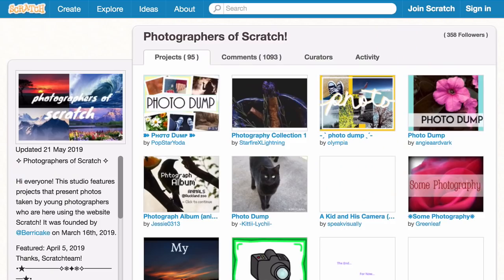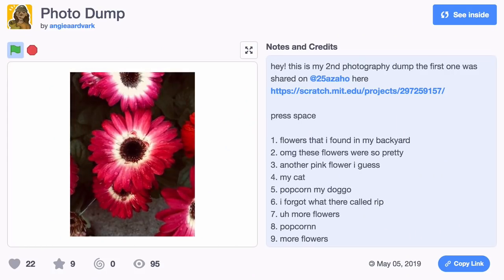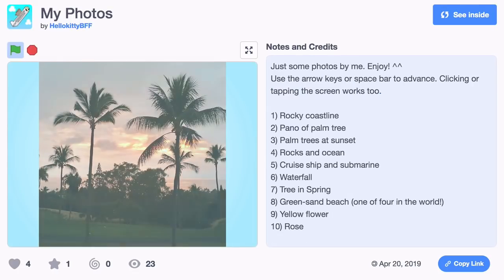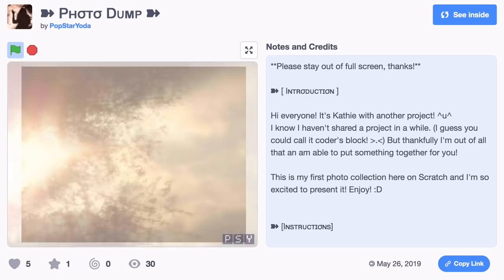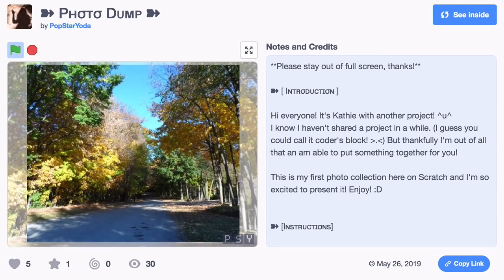One thing I think people should try is checking out the photography studio, where people are going outside, taking pictures of landscapes, animals, and just things in their daily life and surroundings, and bringing them to share with the community.